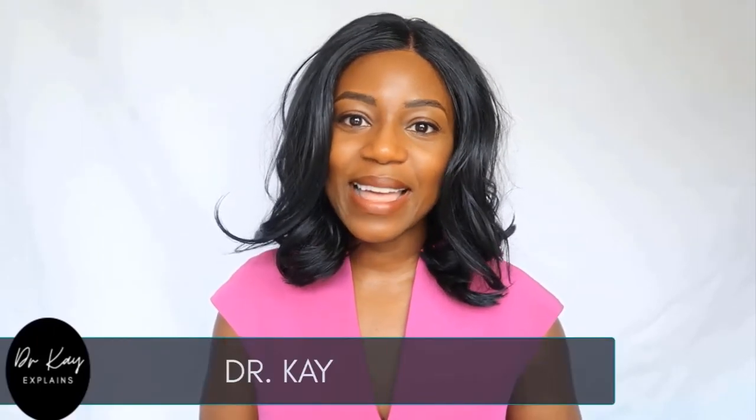Hey everyone and welcome to Dr. K Explains It All. I'm Dr. K and I'm back with new videos all about different health tips and topics. If you're new here, why not check out my other videos and consider subscribing. But if you've been here before, welcome back and let's move on to today's topic.